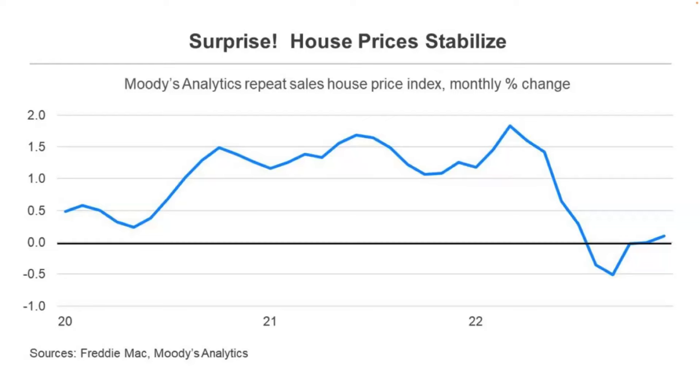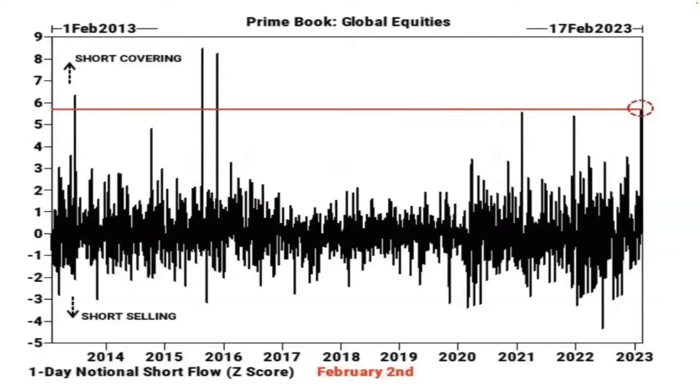Another place we've seen some stability coming in is the housing market — a little bit of price stability there, which is good. We don't want to go into the Great Depression because the Fed's hiked rates. And so far, it looks like they've done a great job killing inflation without killing the economy.